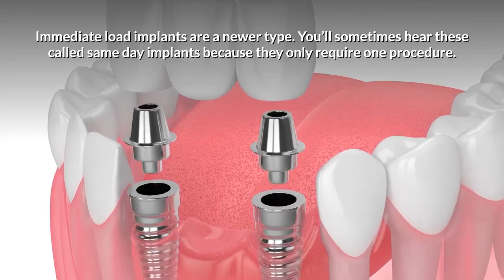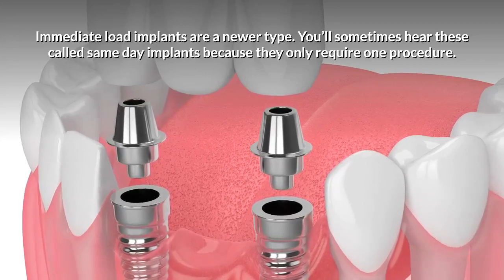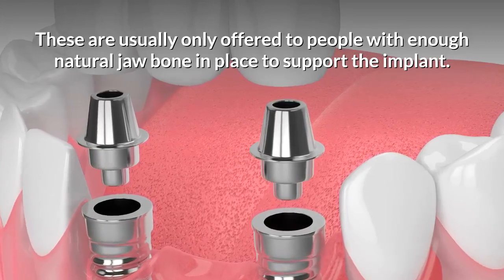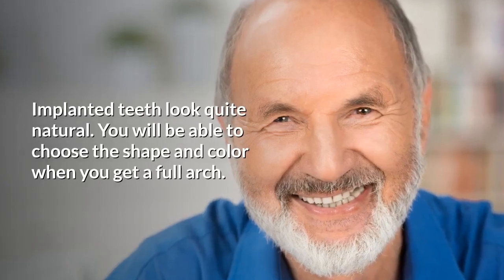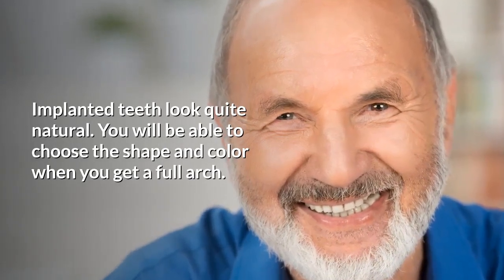Immediate load implants are a newer type. You'll sometimes hear these called same-day implants because they only require one procedure. These are usually only offered to people with enough natural jawbone in place to support the implant. Implanted teeth look quite natural, and you will be able to choose the shape and color when you get a full arch.